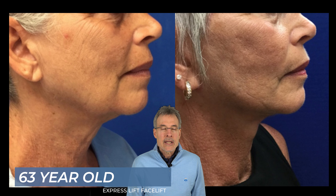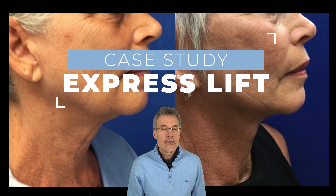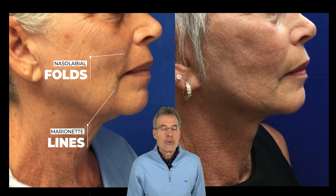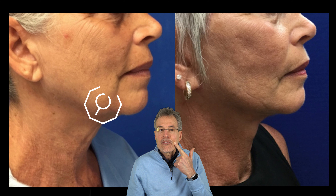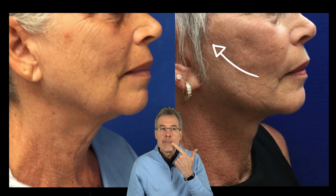This patient was 63 at the time of her facelift, and this was our express lift procedure. She demonstrates really well what we call the marionette fold. If you look at her before picture, this fold that goes from the corner of the mouth down to the jawline is really quite deep. We removed a little bit of fat in the jowl area with liposuction, but our vertical lift from the facelift is really improving the marionette fold, so it's not nearly as deep as it was.